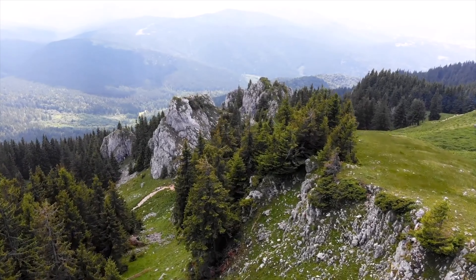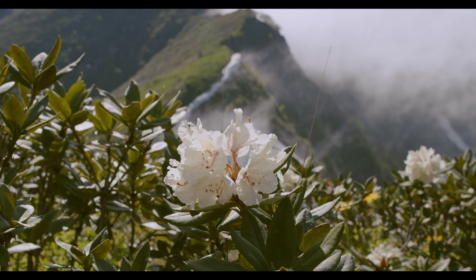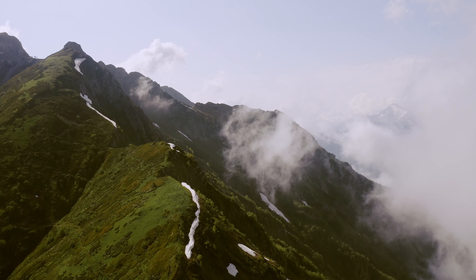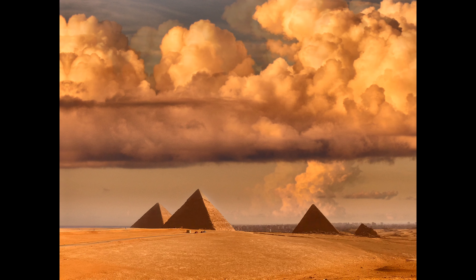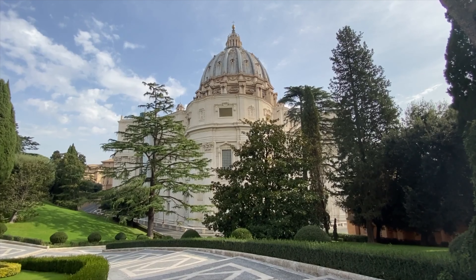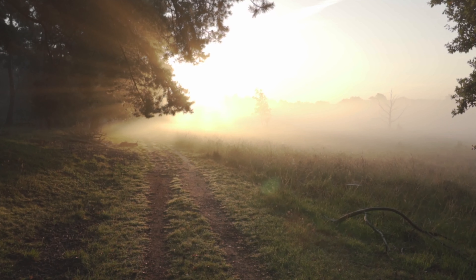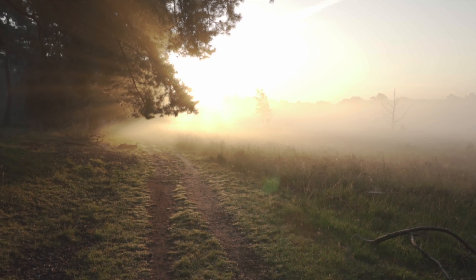Hedges have a long history that dates back thousands of years. The use of hedges can be traced to ancient civilizations and they have served various purposes throughout different time periods and cultures. From ancient Egypt where hedges were used as boundaries and enclosures, to ancient Rome where the Romans used advanced techniques for hedge cultivation, shaping them into intricate patterns and designs.